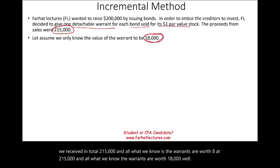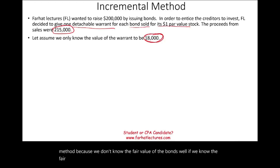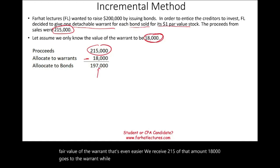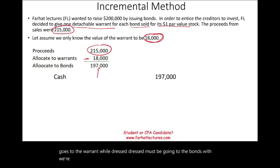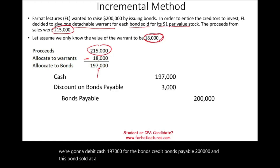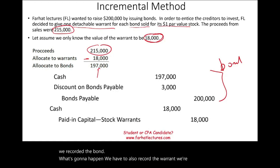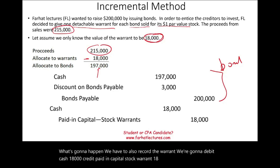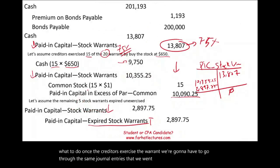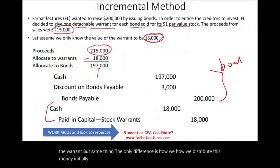Under the incremental method, we cannot use the proportional method because we don't know the fair value of the bonds — only the warrants are known to be worth $18,000 total. Since we received $215,000 and $18,000 goes to the warrants, the remainder of $197,000 must go to the bonds. Journal entry for the bond: debit cash $197,000, credit bonds payable $200,000, and debit discount on bonds payable $3,000 (the bond sold at a discount). For the warrant: debit cash $18,000, credit paid-in capital — stock warrants $18,000. From here, the journal entries for exercising or expiring warrants follow the same process as the proportional method.